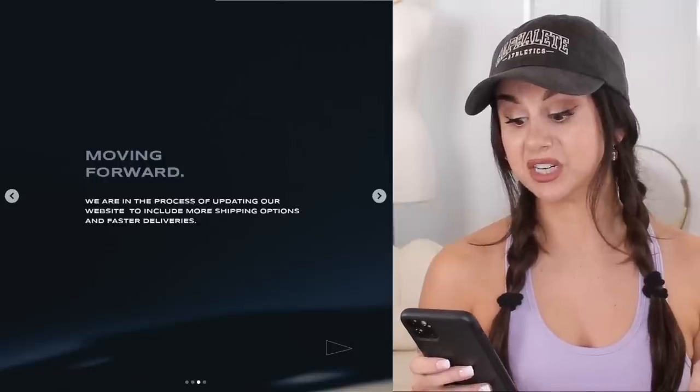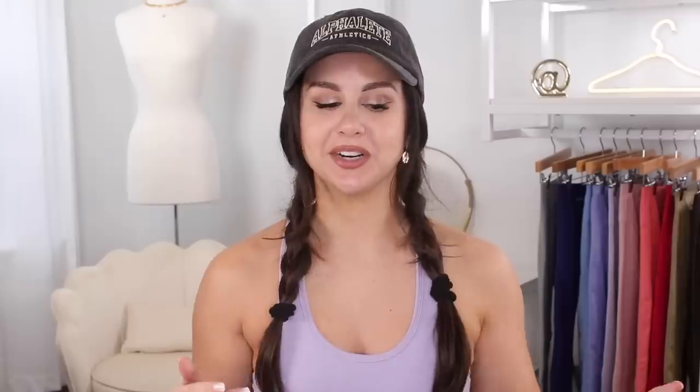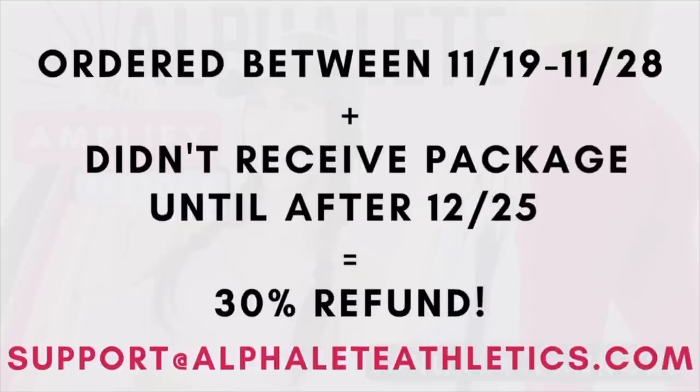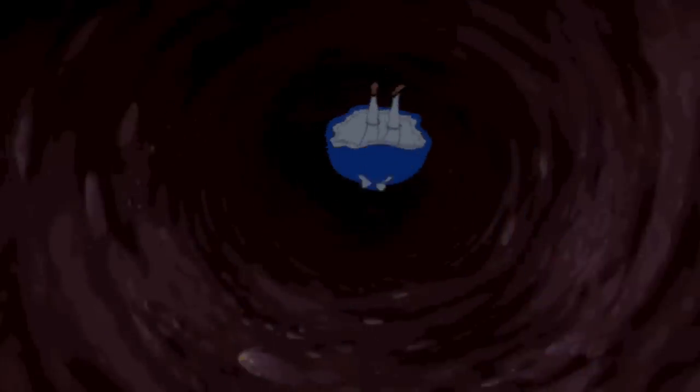Moving forward, they are in the process of updating their website to include more shipping options and faster deliveries. So in a nutshell, if your Black Friday order did arrive after Christmas, you can get 30% refunded off of that order. I didn't see any store credit — that's not store credit. That's 30% of your purchase back in your pocket. Cash money. I wanted to bring that up to your attention just in case you don't follow them on Instagram or maybe you missed that post. Instagram barely shows off images nowadays, so it probably got lost in the abyss.